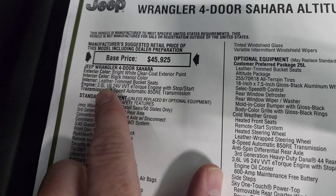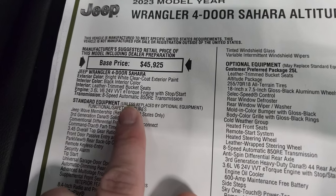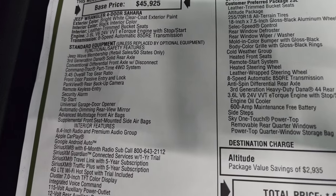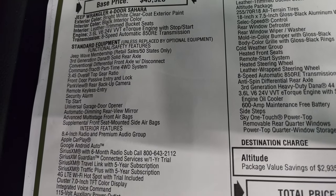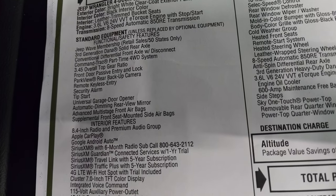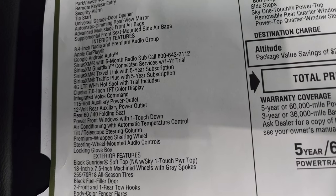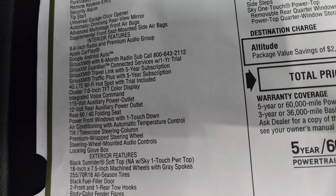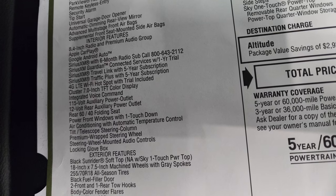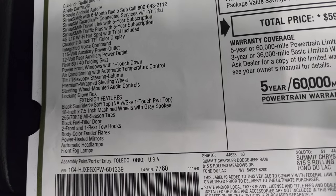The color is Bright White Clear Coat with a black interior and leather trim bucket seats. It has the 3.6 liter with e-torque and an eight-speed automatic transmission. Everything on the left side of the sticker is standard with the Sahara package, including the Jeep Wave membership. Interior features include the 8.4-inch display with premium audio, Apple CarPlay, Google Android Auto, Sirius XM for six months, Guardian, Travel Link, and Traffic Plus — all standard on the Sahara.